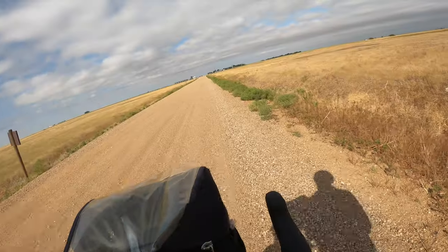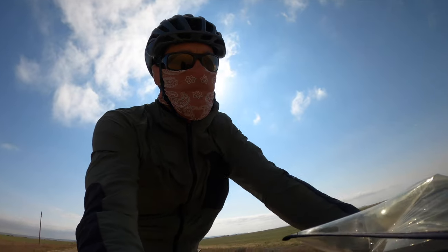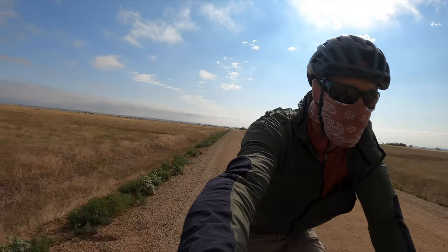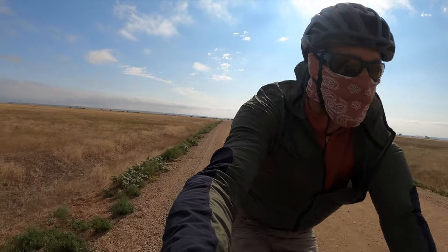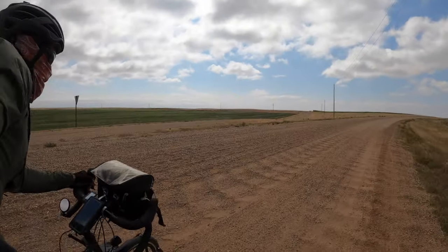I'm climbing up this hill. It's not that steep but the wind doesn't make it easy. By the late 1800s, the westward expansion in the United States with homesteaders arriving from around the country and the world, claiming government-offered land, managed to strip American Indians from much of their land.